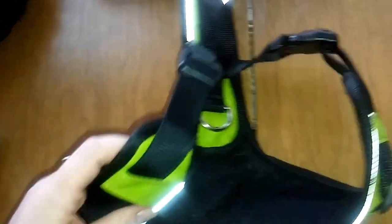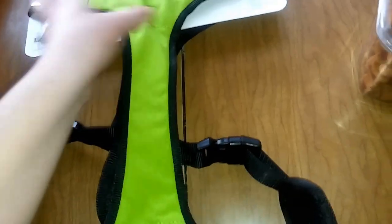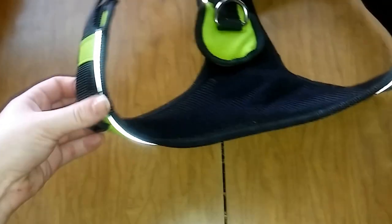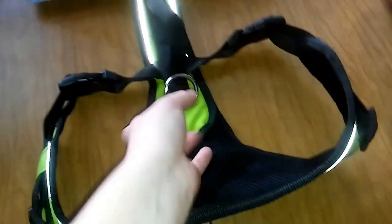Just in case you're interested — this harness is really cool. It's really easy to get on and off. It's padded on the inside, really comfortable for them, and it doesn't dig into their armpits. Nymeria has one in red and we've had it for a while — I've seen it on her in the videos and we love it, so we got one for Dro.